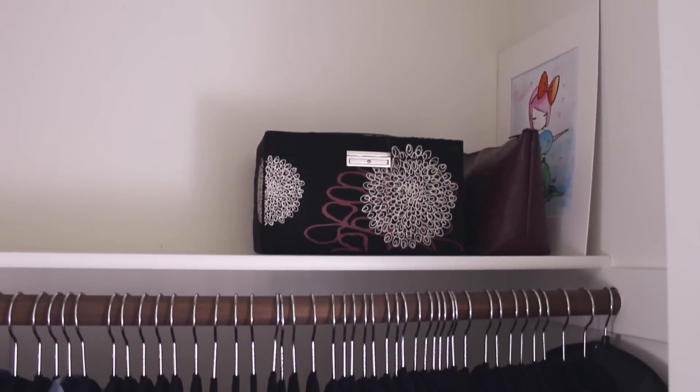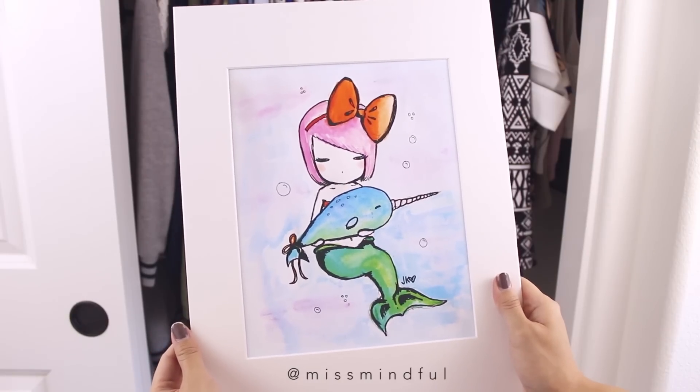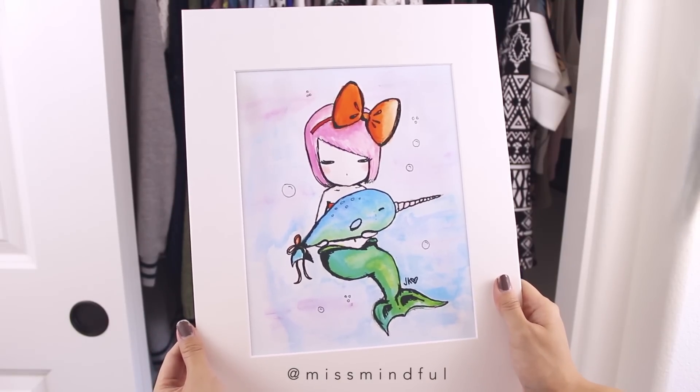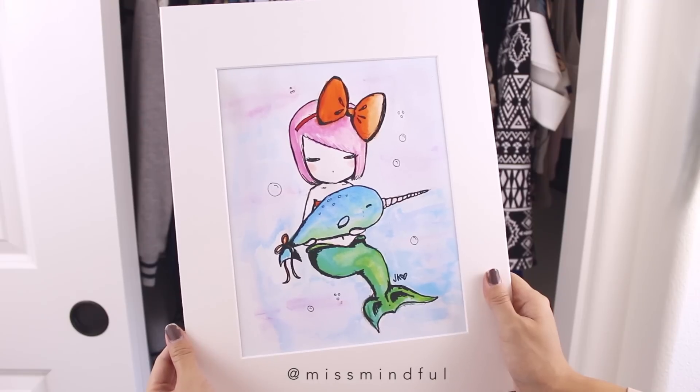On the top shelf, I have a jewelry box and a pouch with hair accessories. I also keep a drawing up there by Miss Mindful. I bought this at a night market and had it hanging in my old room. I guess I'm saving it for when I decorate the walls of my new room.